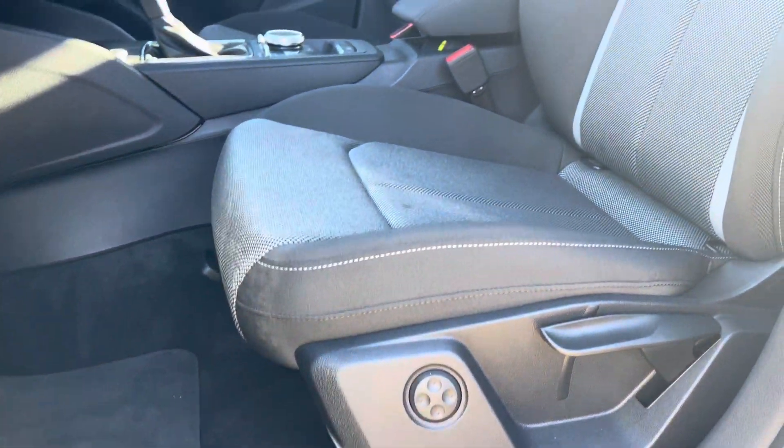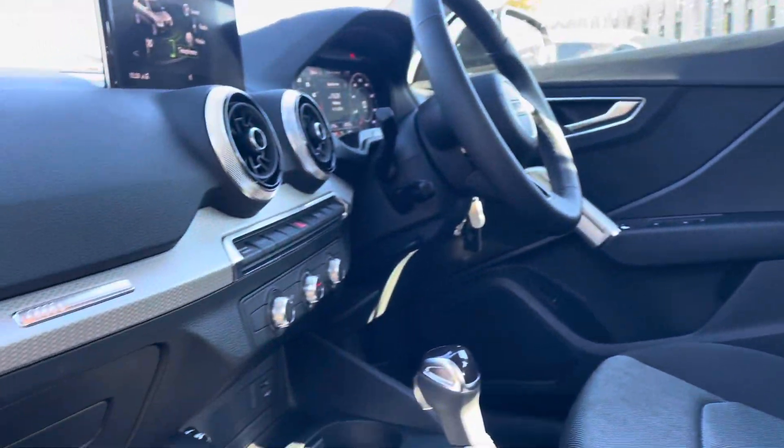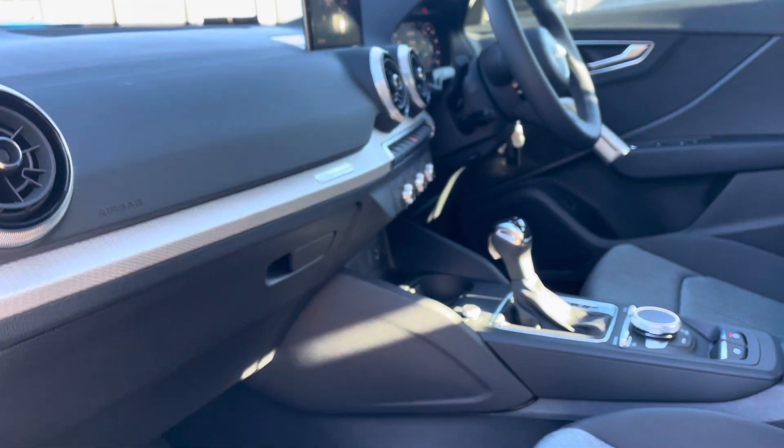Your front sport seats are four-way lumbar supported and have been covered in a comfortable index cloth. The vehicle's silver grey diamond paint finish inlays give the car a lovely polished and refined addition, adding flair and interest to the interior.